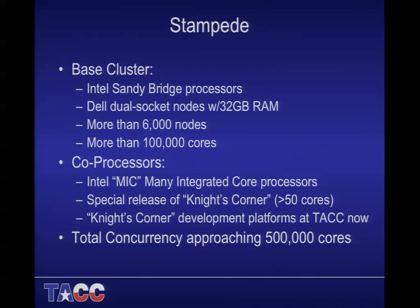On the base cluster: it'll be more than 6,000 nodes and more than 100,000 cores of Sandy Bridge. These will be dual socket nodes using the Dell Data Center Solutions custom design. Dell has a separate division that works on customized hardware for clients like Google and Amazon, where they bin the sheet metal custom for you. The minimum order is typically 10,000 nodes, so we got a special deal with Dell for our 6,000-plus node system.